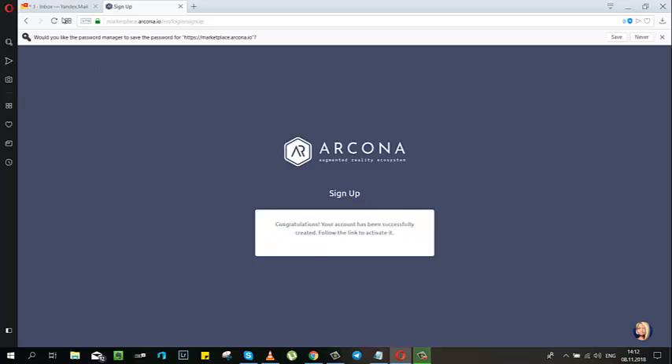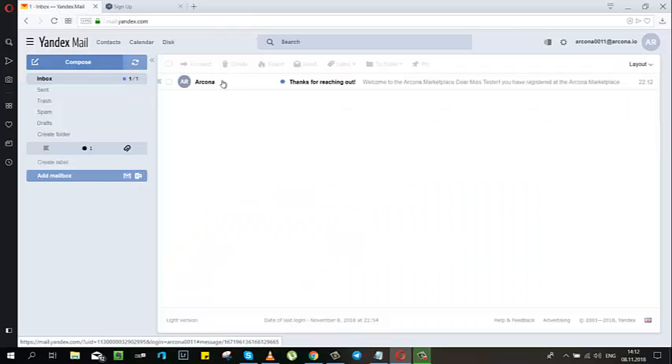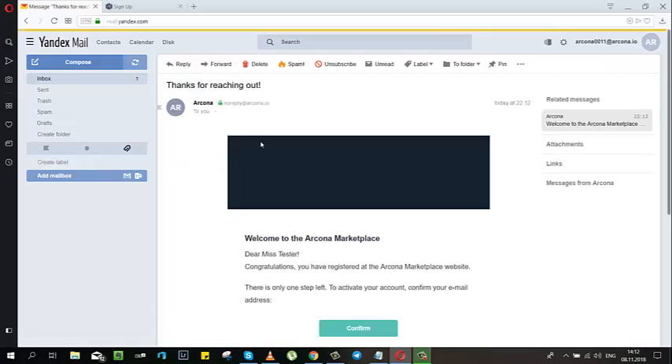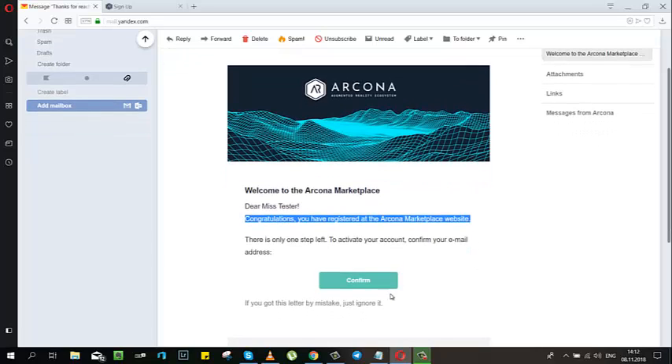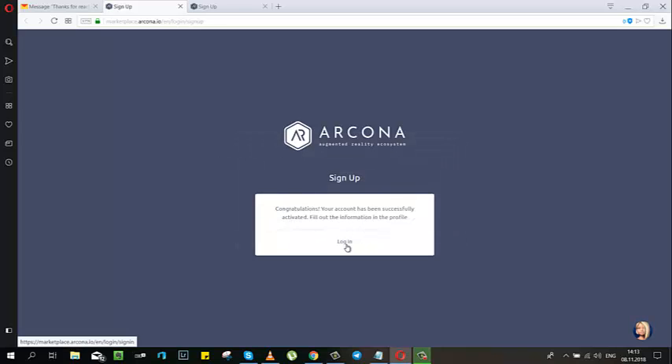Then go to your inbox, to your email, and you will see that you have registered at the Arcona Marketplace. Confirm your email. Congratulations, your account has been successfully activated.